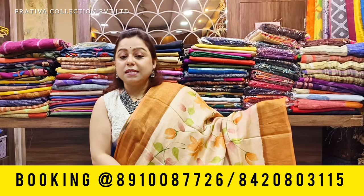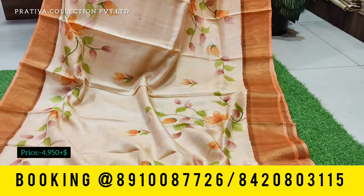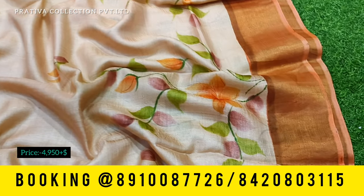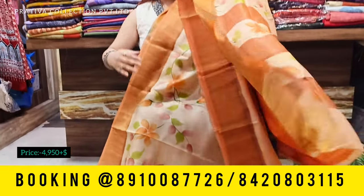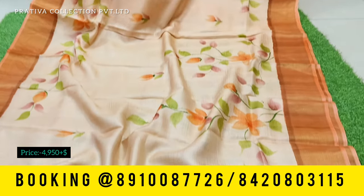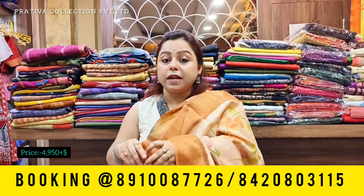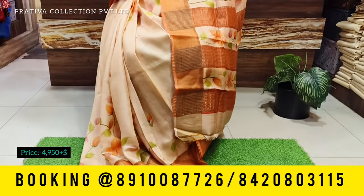Moving to the next saree — this one is a beautiful zari tasar, and not only a zari tasar but a hand-painted zari tasar. The saree comes with silk mark. The base color is a beautiful light peach, with such beautiful hand paintings done on it. This is an acid-painted hand paint, different from the Malaysian batik shown earlier. It's a pretty design with a sour, light color — perfect for summers. Tasars are always free-falling, taking your body shape, and they are as comfortable and sober as anything. This semi-draped look is priced at 4,950 plus shipping, with a contrast saffron-toned blouse piece.